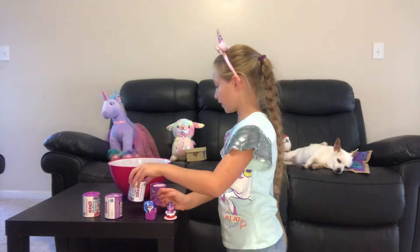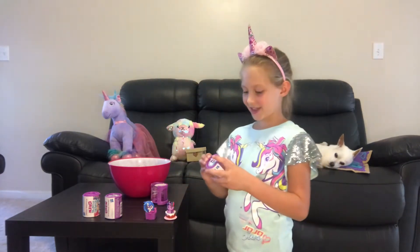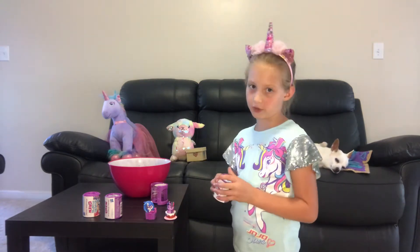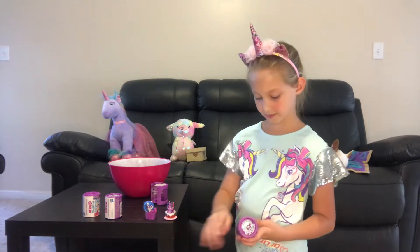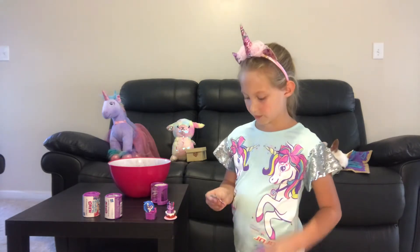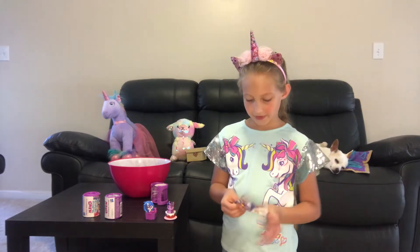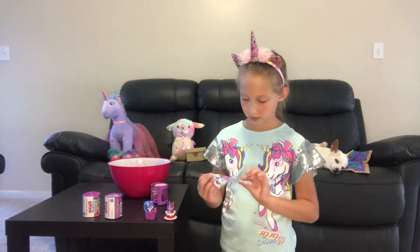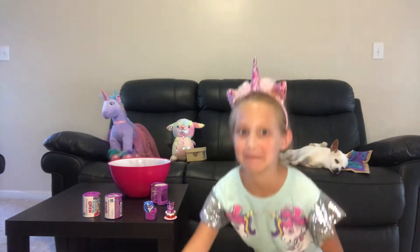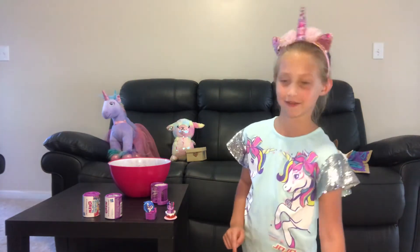Wow, that is done quickly. I'll go finish unboxing all of these and then we'll look at the bath bomb. We have a checklist — I just saw the picture of who we got, so I'm not going to show you that until the end.